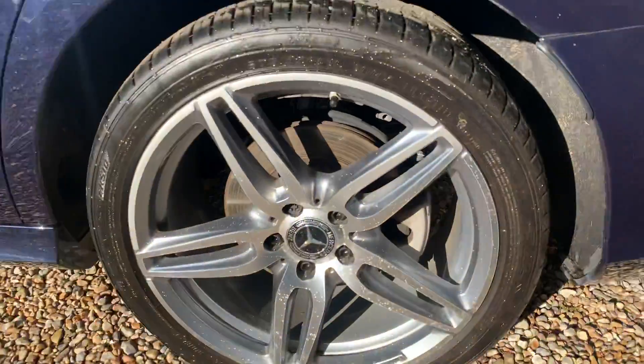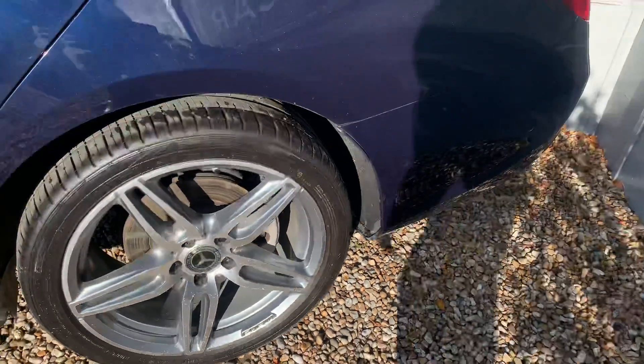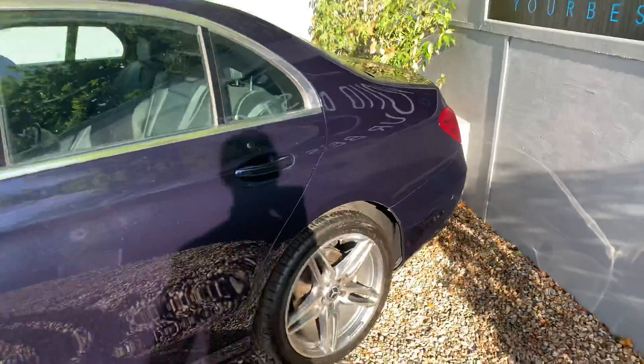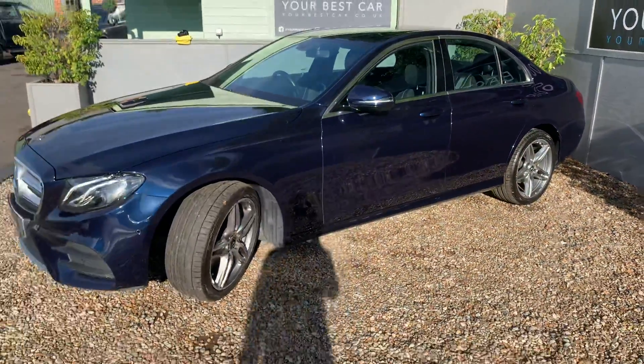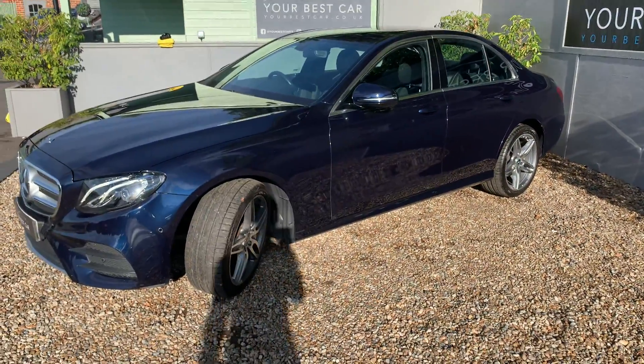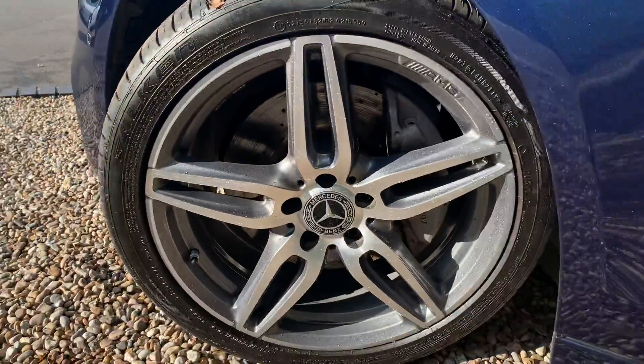Moving to the near side of the car, another unmarked alloy. The sun actually shows us just how beautiful this car looks in the sunshine on those wheels — it really does look stunning.